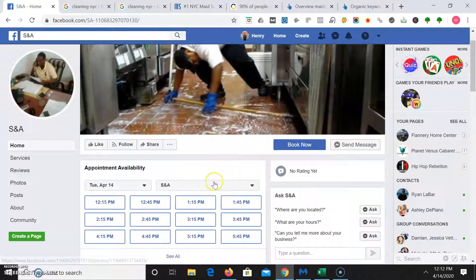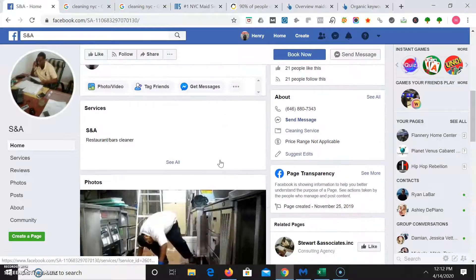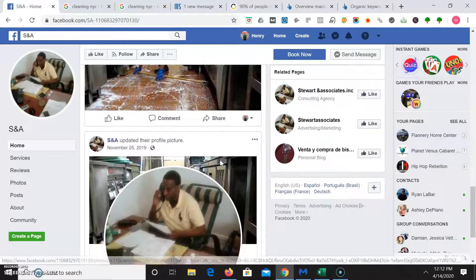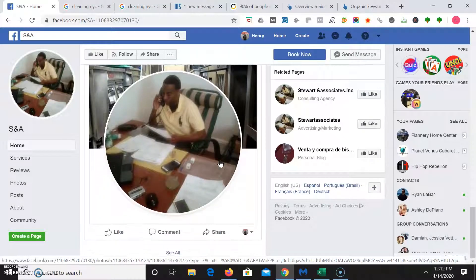I also like how you can book an appointment through your Facebook page too — that's also key. Going down further, it's good. You've got some photos, but having more posts will help engage with users and get your name out there too.